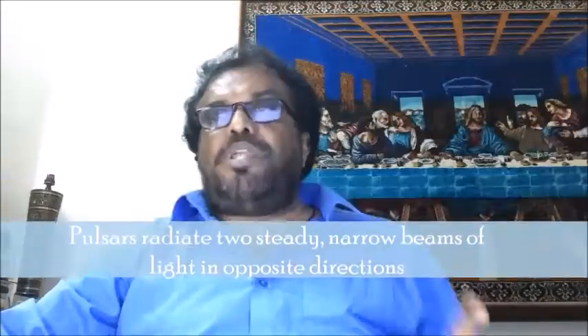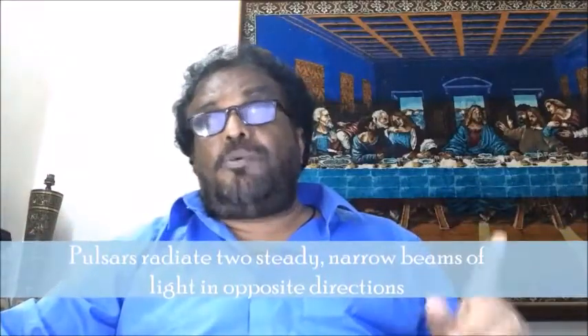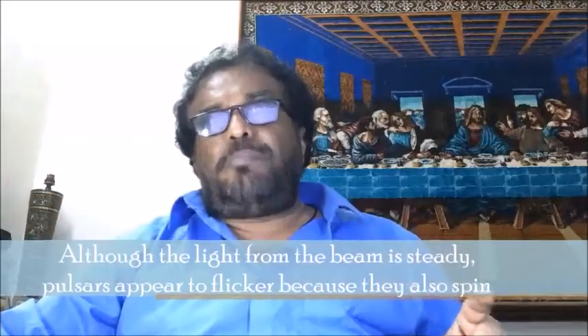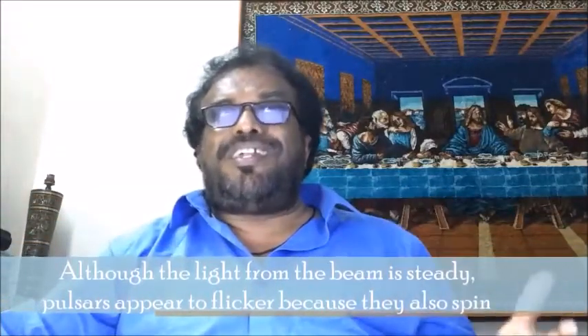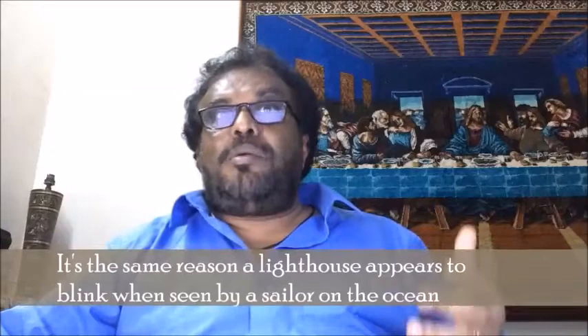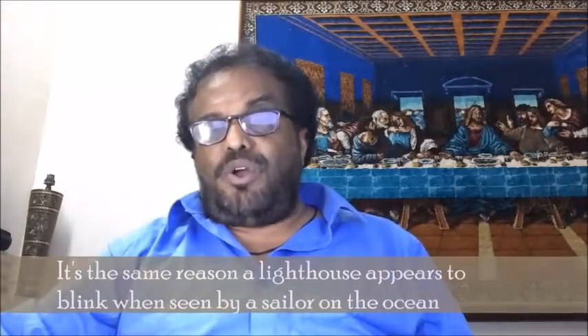Pulsars radiate two steady, narrow beams of light in opposite directions. Although the light from the beam is steady, pulsars appear to flicker because they also spin — it's the same reason a lighthouse appears to blink when seen by a sailor on the ocean.